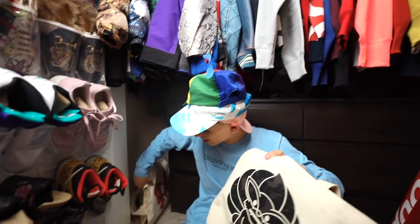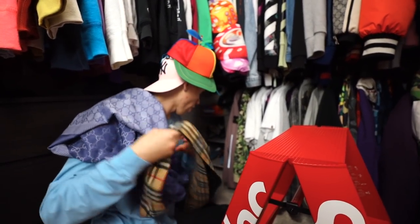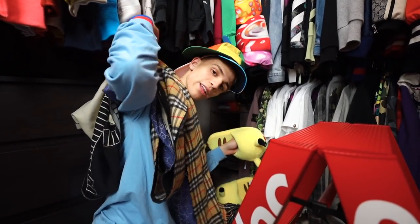Down here we also have tote bags, then there's little BAPE cushions, a Gucci scarf, a Burberry scarf, another Gucci scarf, and I think there's a Gucci wristband. Now we can talk about some of the stuff up top.